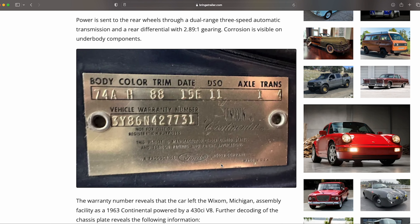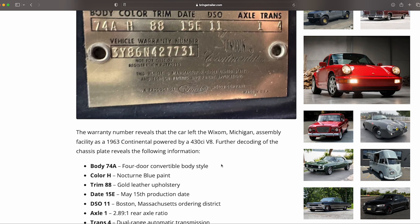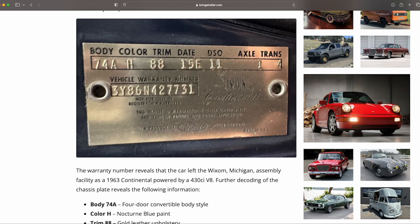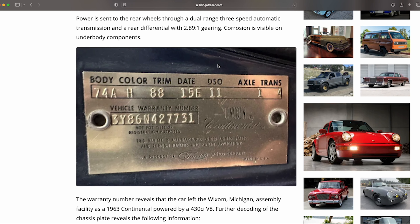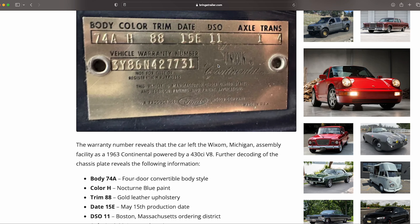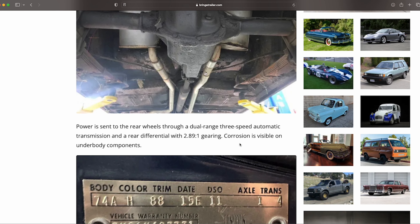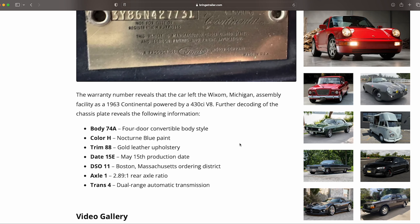A couple of things from the data plate — DSO code '11' is the key thing: Boston, Massachusetts ordering district. You can draw the lineage back — it kind of came from the northeast. If this car had been driven during harsh winters, that's where you'd get concerned about exposure to salt and snow. That's probably why we're seeing this look underneath. Not saying it can't be cleaned up — I don't see evidence of rust other than surface corrosion, but I'd want to investigate a little more.